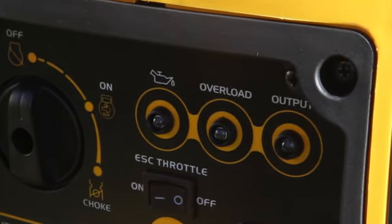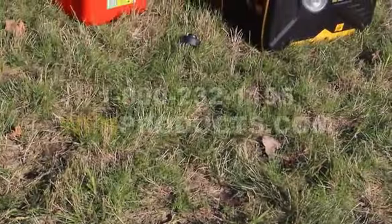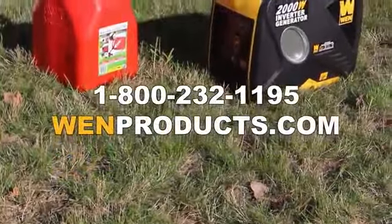If you still seem to have troubles getting the generator up and running, or if you just have general questions, feel free to give us a call at 1-800-232-1195.